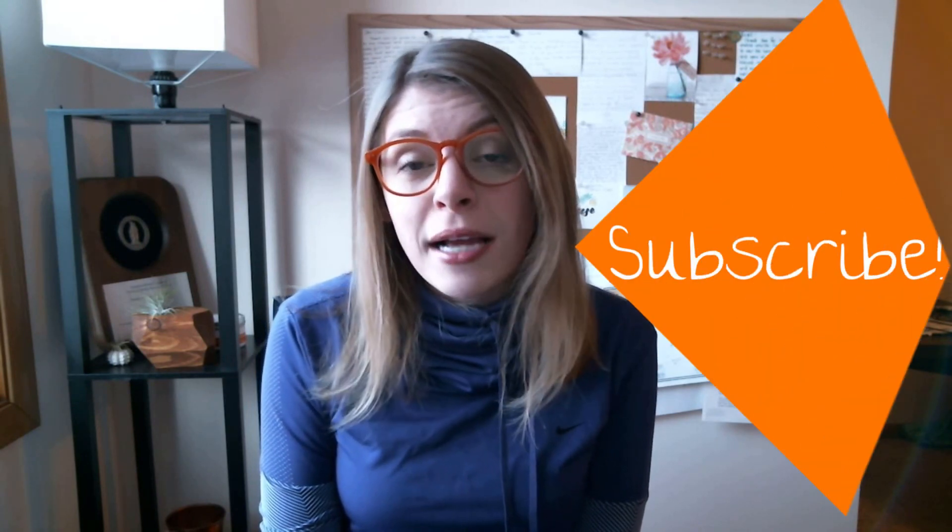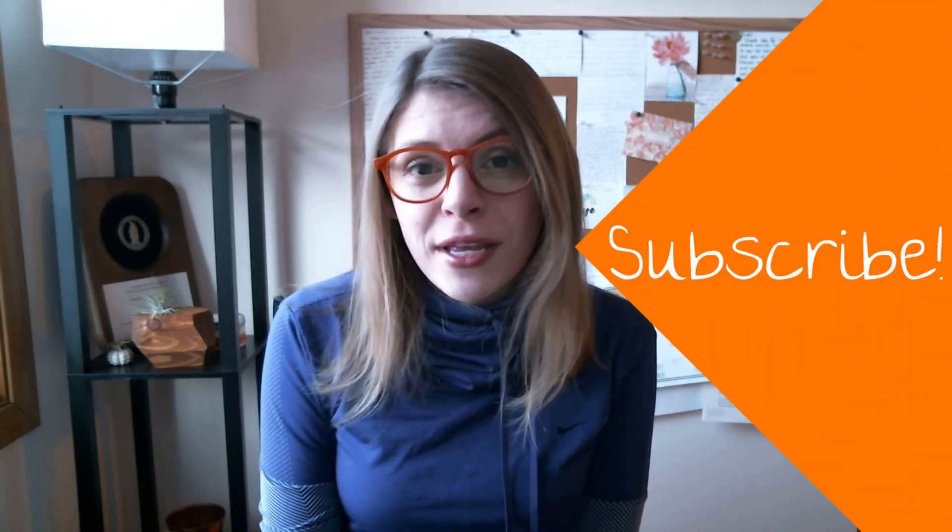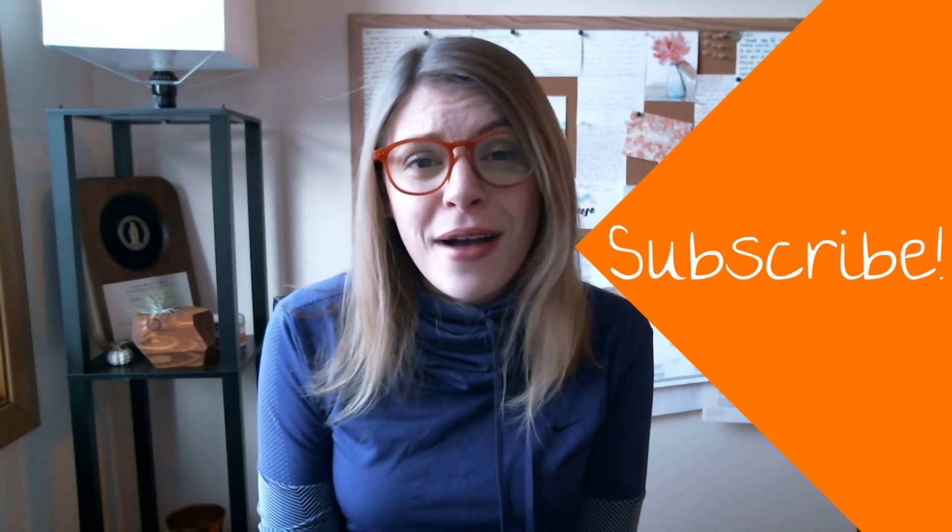Have you ever considered consolidating your student loans? Let me know in the comments below. I hope this video was helpful and gave you the confidence you need if consolidation is the right choice for you. Be sure to subscribe to the channel for weekly updates — there's a new video every Wednesday.